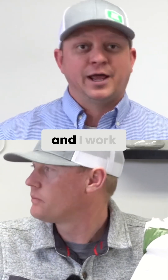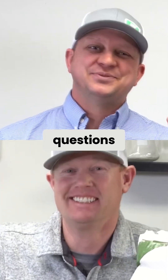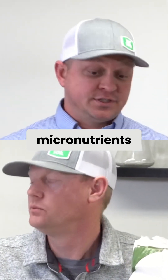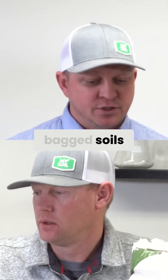Coming back to that nutrient density score — Chris mentioned it so often it sounded like a broken record. One of the questions we've been getting in the comments a lot is: what are some sources of micronutrients we could be adding to correct that deficiency that's so typical in these bagged soils?